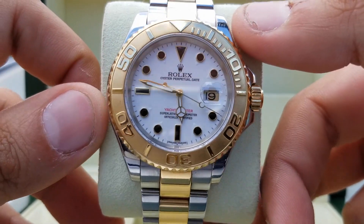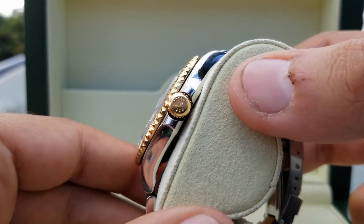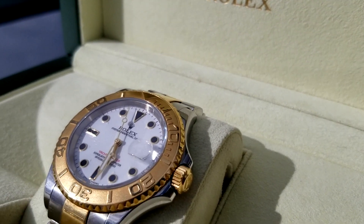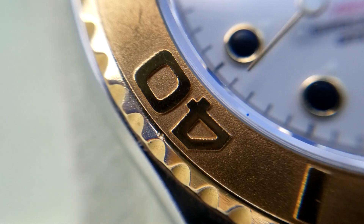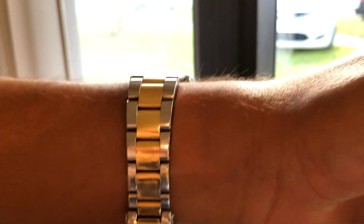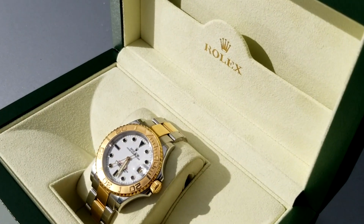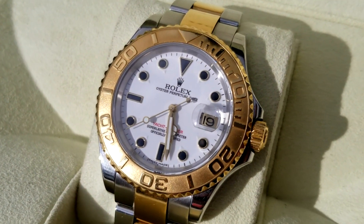The Rolex Yachtmaster, to some, is just a more expensive Submariner. With its higher price tag and undeniable similarities, it's really not hard to see why. But where the Yachtmaster shines are in its sandblasted precious metal bezel, the amount of options you have in precious materials, and its thinner, more rounded structure. But what about for 2019 — should you go out and pick up this watch? I'm Kevin Leo and this is my review.